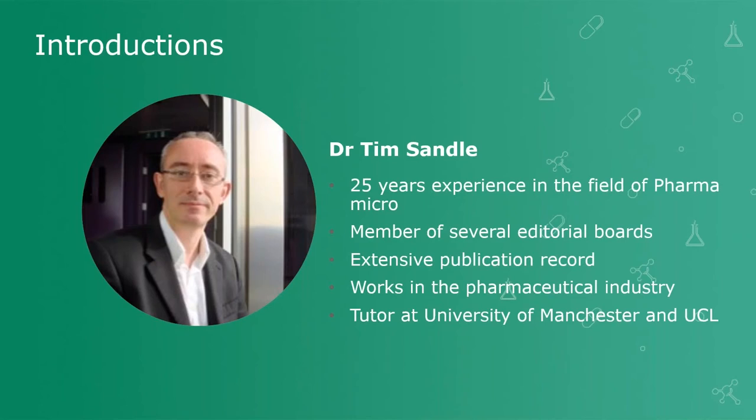I'm sure many of you have heard of Tim and subscribed to his many publications. Tim has over 25 years of experience of microbiological research and biopharmaceutical processing. He is a member of several editorial boards and has written over 600 book reviews, book chapters, peer review papers and technical articles relating to microbiology. Tim works for a pharmaceutical manufacturer in the UK and also finds time to be a visiting tutor at the University of Manchester and UCL.